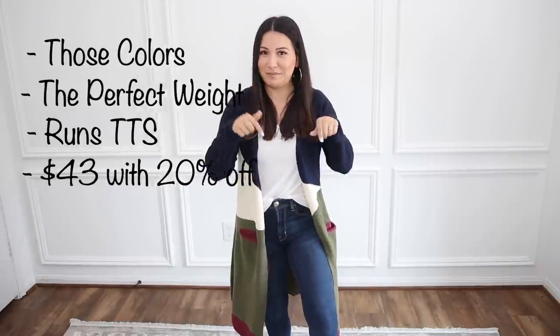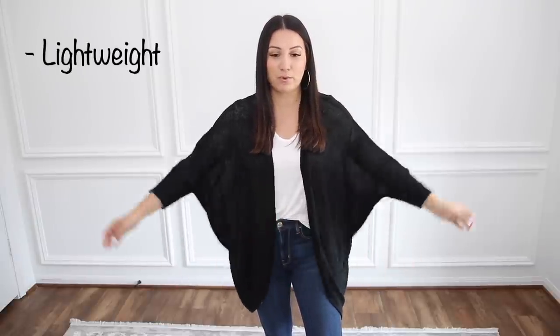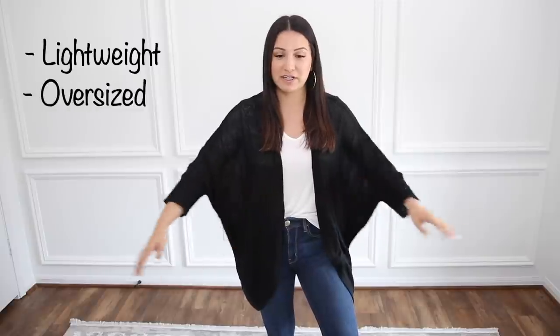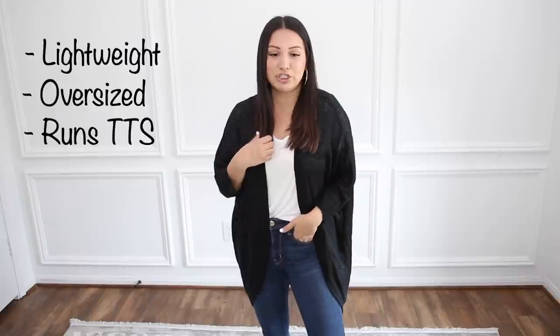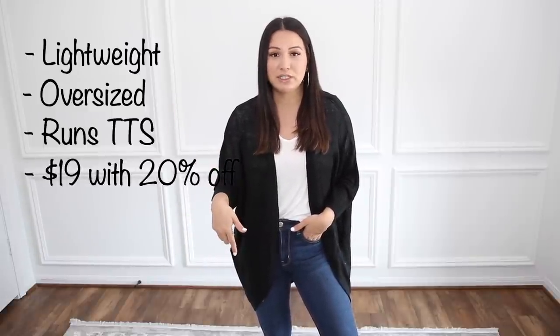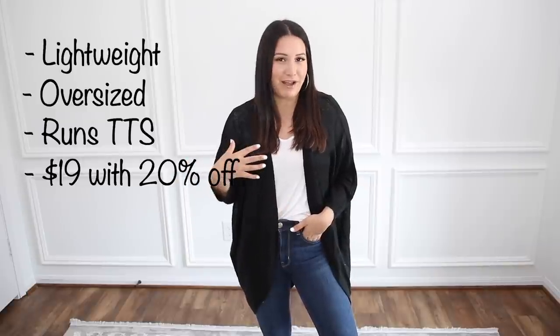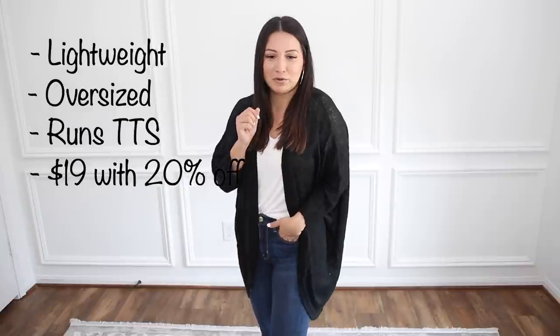Which one is your favorite so far? Let me know down in the comments. The weight on this one is perfect for transitioning into fall, especially if you live in a warmer climate, because it is a lot thinner than some of the other cardigans. I love the oversized fit of this one, the batwing detail — really soft, really comfortable, and just a good closet essential. I love this with jeans and a t-shirt, but I could even see doing a graphic tee and leggings with some moto boots — that would be really cute.